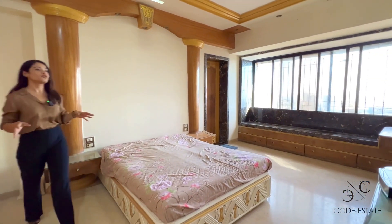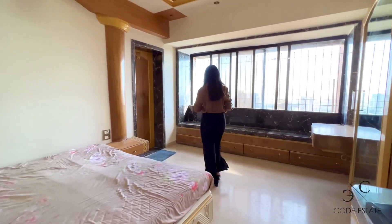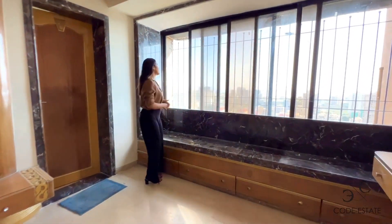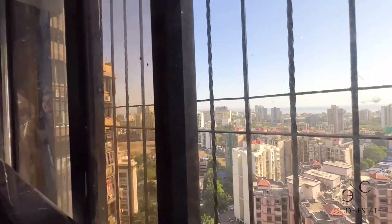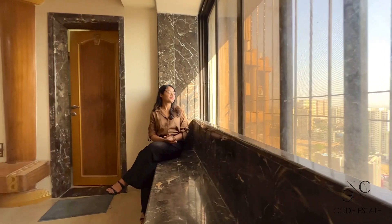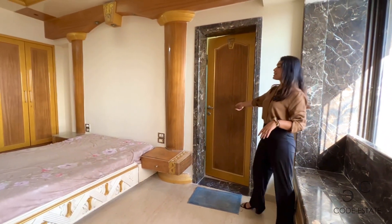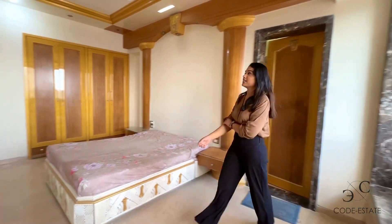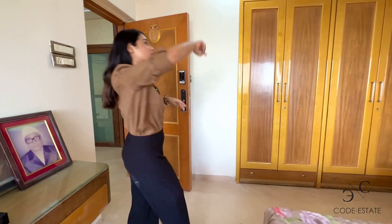This is bedroom number three — look at the size, it's super generous. You have a sit-out space near your window where you can sit and enjoy your evening coffee and tea with a gorgeous view of the Arabian Sea and watch the sunset. The bedroom size is phenomenal. The attached bath and toilet is here, and all white goods — air conditioning units, fans — are part of this apartment.